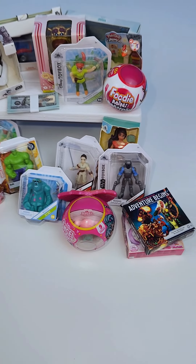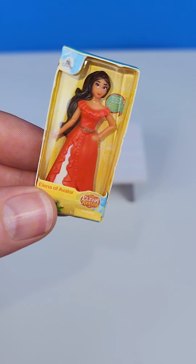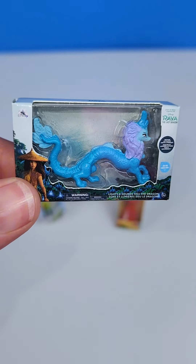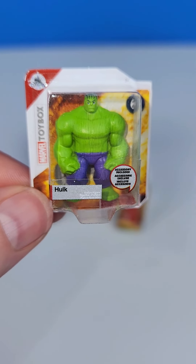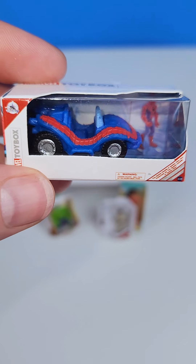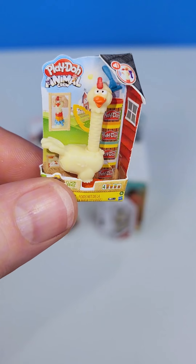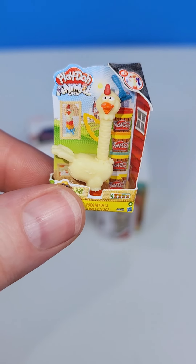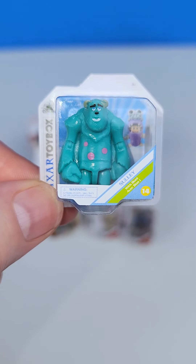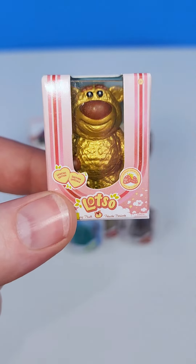Hey friends, let's take a look at some of my new minis. We have this little doll, a Peter Pan, a cool dragon, a Hulk, a Star Wars character, a Spider-Man vehicle, and this silly chicken that I always get. Another Star Wars character, this Sully is so cute.